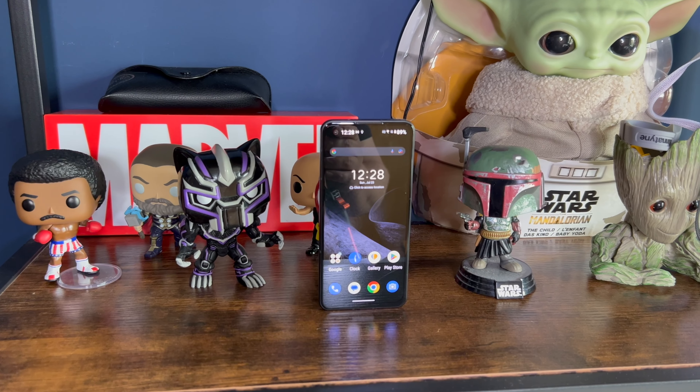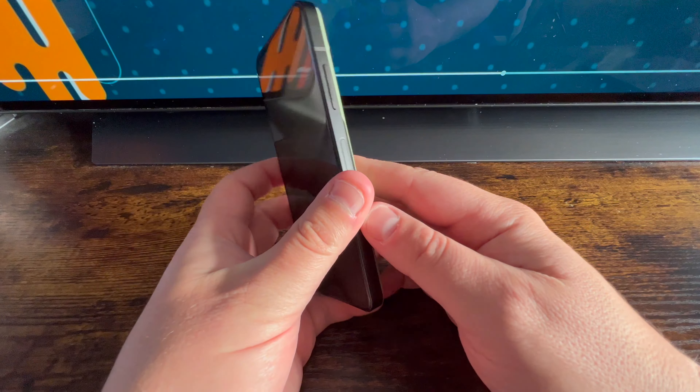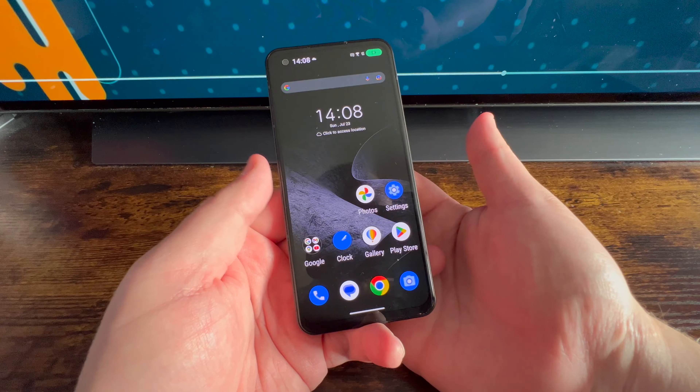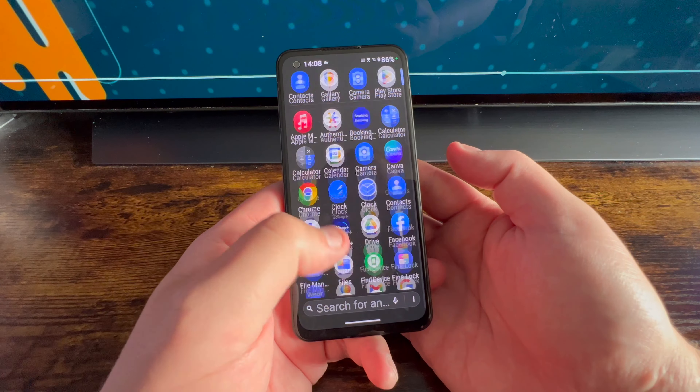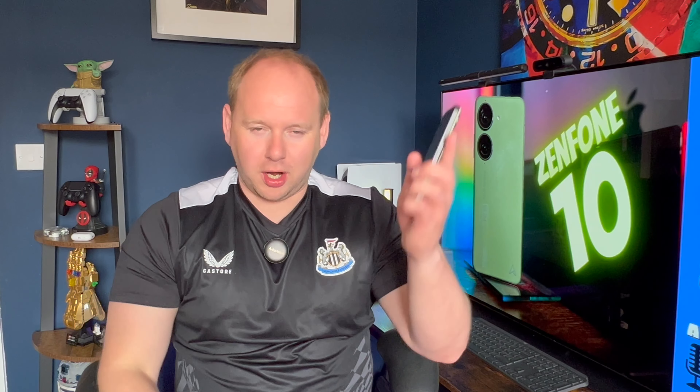Moving on from cameras to the display itself. Asus have been quite smart here, labelling this a 144Hz Super AMOLED display. It is a fantastic 5.9-inch display, but it's not really 144Hz — it's 120Hz, which is still great. The reason they can claim 144Hz is that in certain games it will hit 144Hz. For anyone wondering, refresh rate is the number of times the screen refreshes per second — the higher the number, the smoother the UI. 120 versus 144 is negligible. Just say 120Hz, Asus.